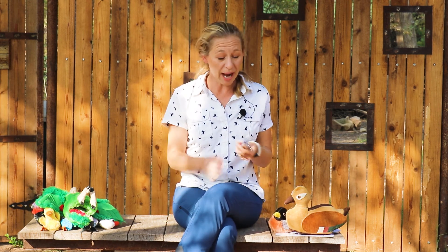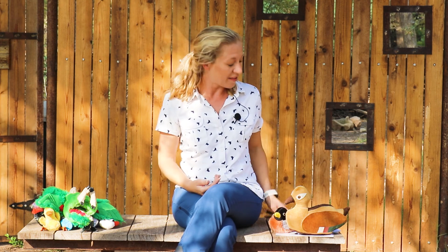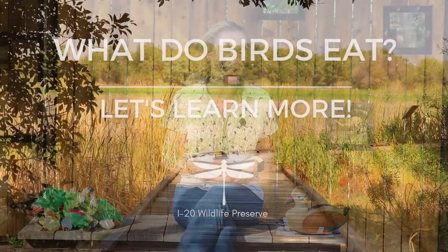What did you have for breakfast? What did you use to eat those foods? You might have used a fork, or a spoon, or a knife. But birds don't have any of those things — they use their beaks to eat all the different kinds of foods they eat.